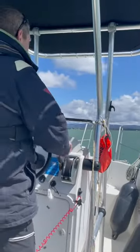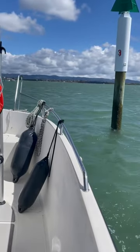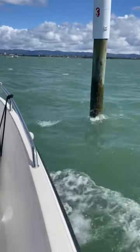It's probably about 15 knots or so. It's wind with the tide, so it's not too rough. But here we come, getting in here, and now I want to hold the boat here.